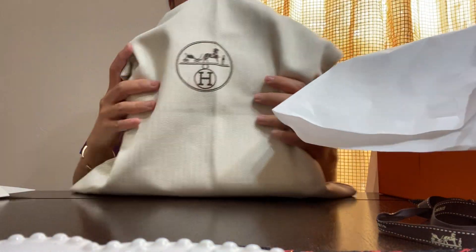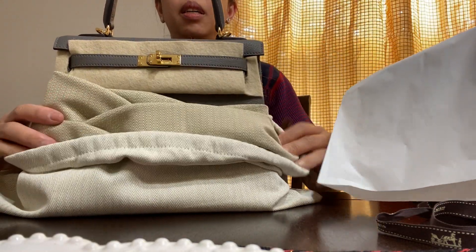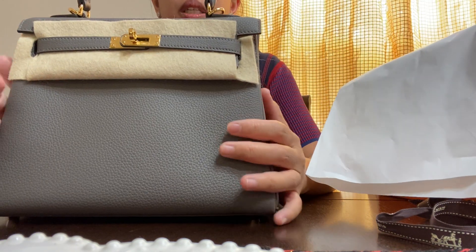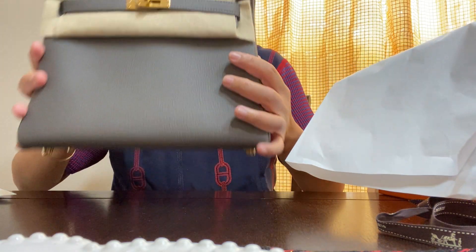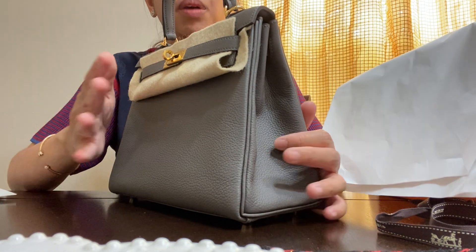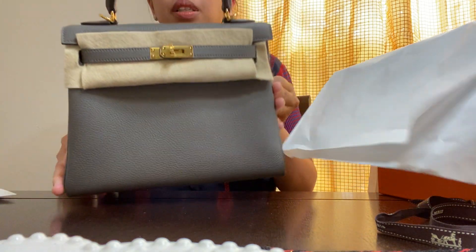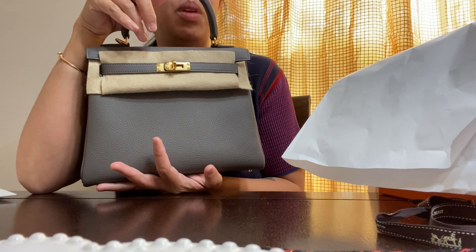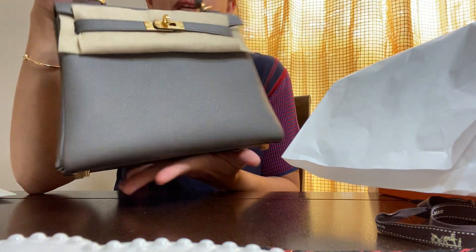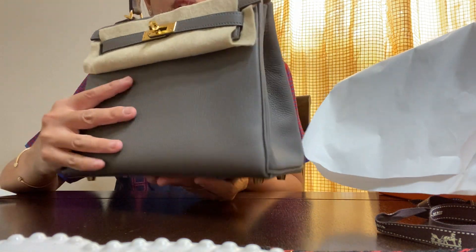Okay, so here it is — the bag! Oh gosh, it still smells really good. It's very addicting; the smell is just incredible. I hope it's not toxic, but the leather just smells so good. This is the bag I got, and this is the size I wanted: a Kelly 25 in Retourné silhouette, meaning the stitches are folded inwards.